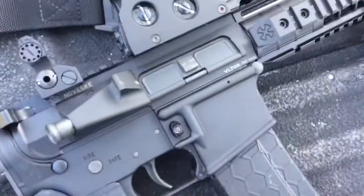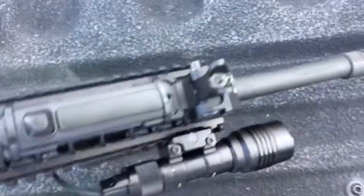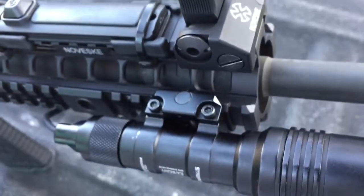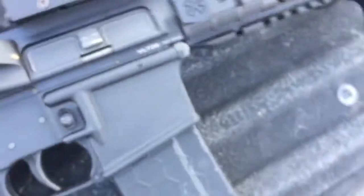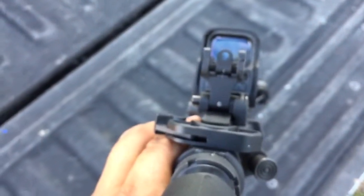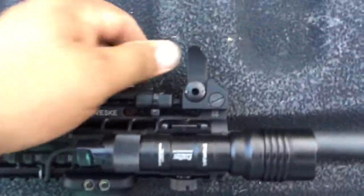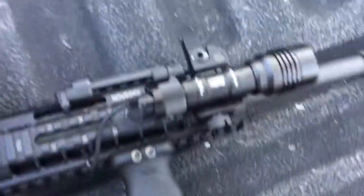These are Troy flip-up sights — they're marked Noveske but they're Troy sights. The front doesn't go all the way down because of where I positioned the light, but you can see it from here. It's really not in the way when you're on the rifle.